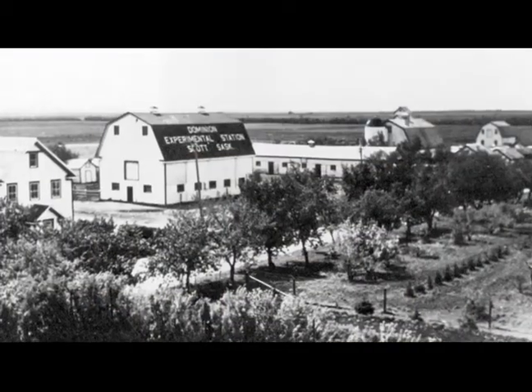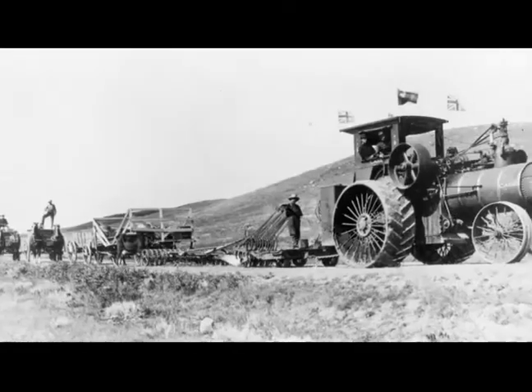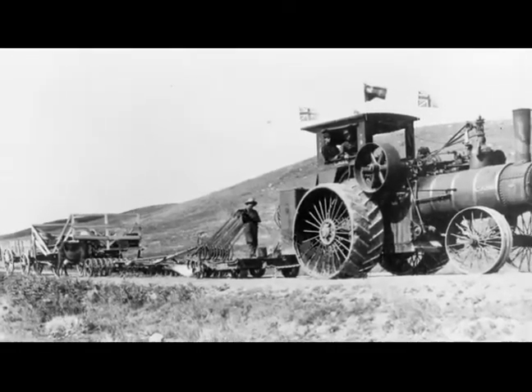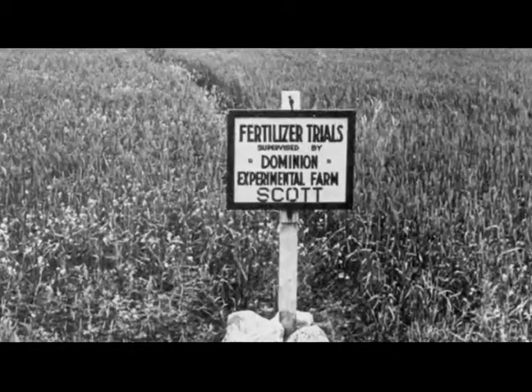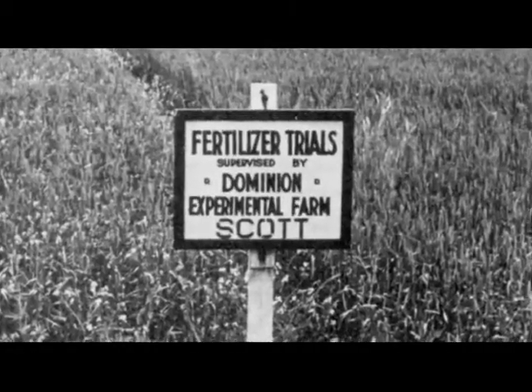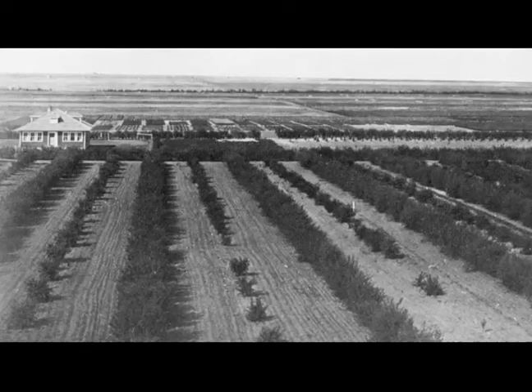The Scott Research Farm began as part of the Dominion Experimental Farm Service. It was established in 1910 to serve farmers in western Saskatchewan. Over the last century, activities at the Scott Research Farm have been intimately involved with the growth and development of the agricultural industry in western Canada.